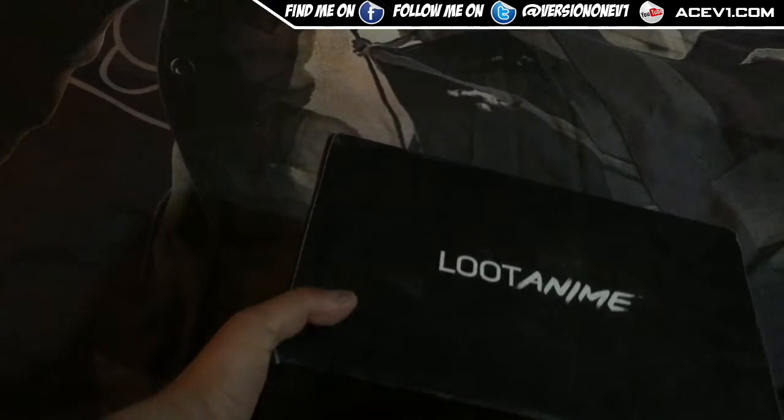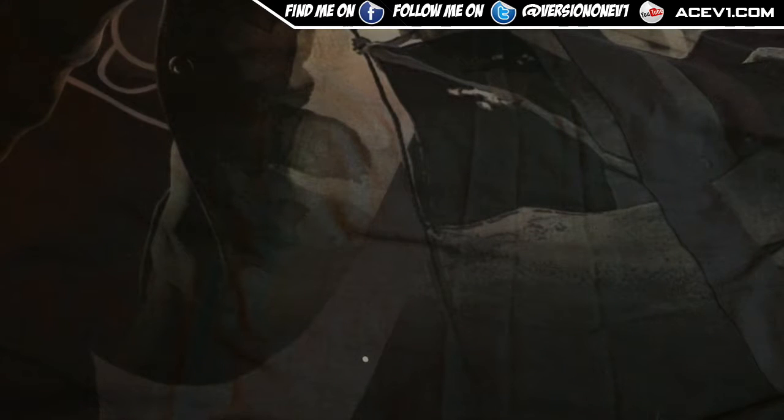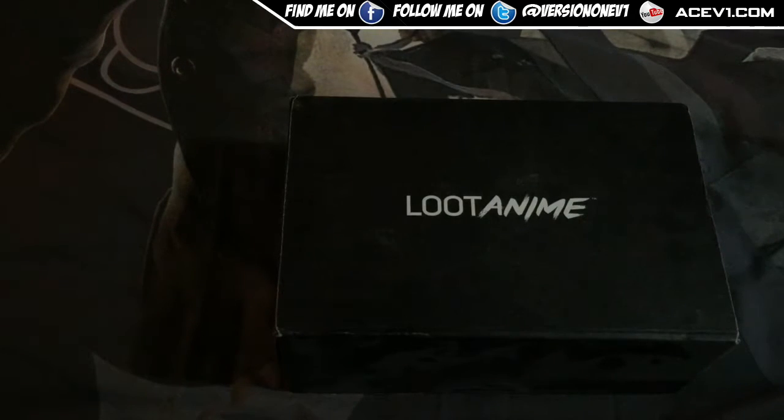What up YouTube, we are back with another video. This is Loot Anime — this is February's Loot Anime. I haven't opened this in quite some time, it's got some dust on the side. This was the one that was shipped back in July. Still waiting for the next one to come, it still hasn't come yet, so hopefully I'll do my next Loot Anime soon.